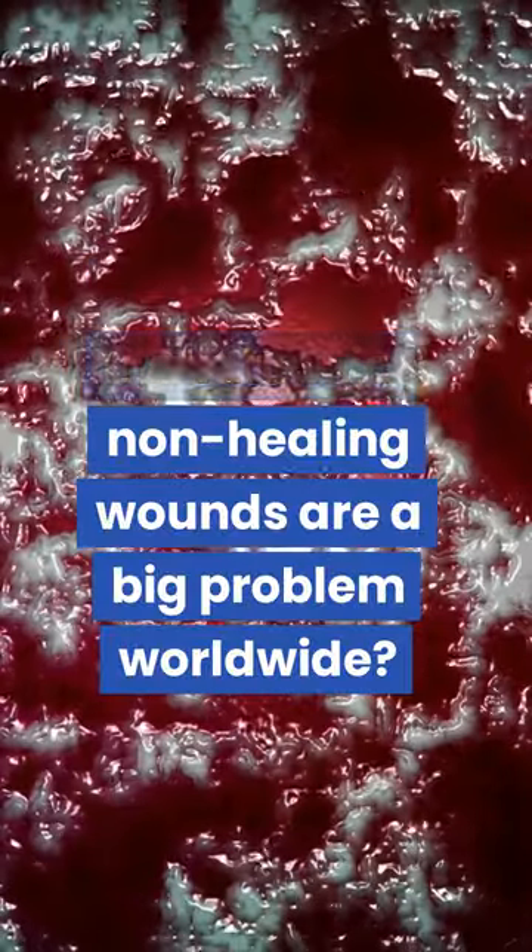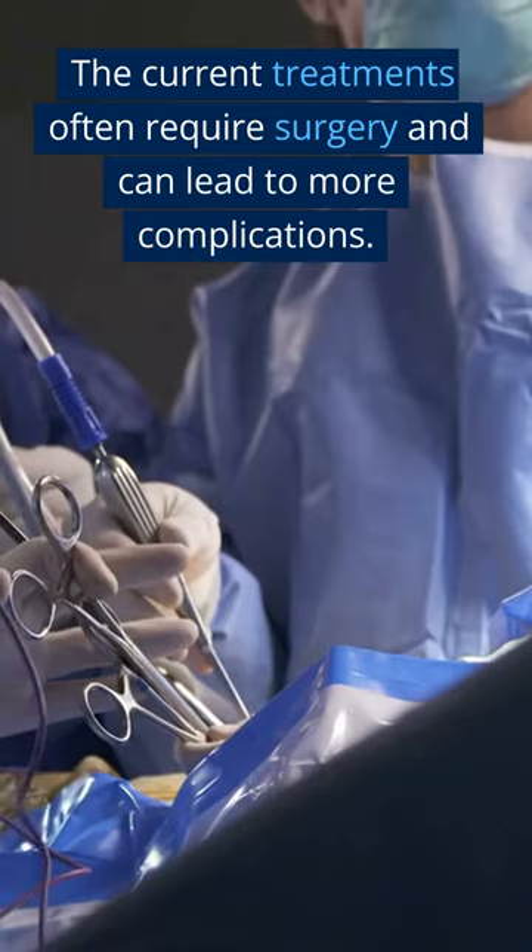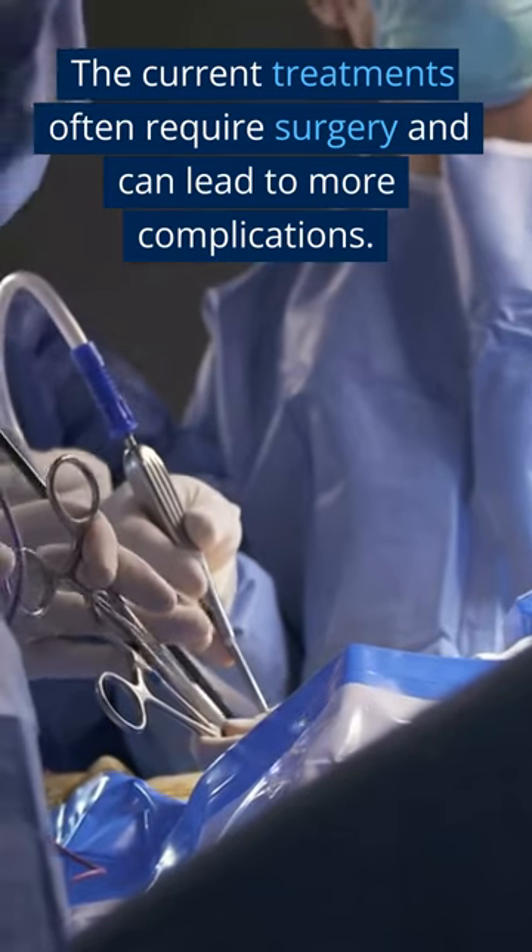Chronic non-healing wounds are a big problem worldwide. The current treatments often require surgery and can lead to more complications.